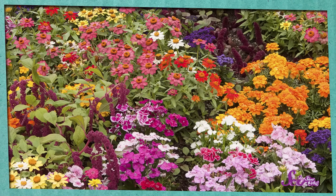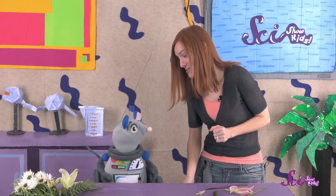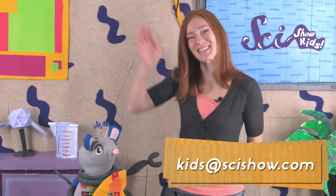So the next time you're outside, take a look at all the flowers around you! There are thousands of different kinds, but they all do basically the same job! Thanks for joining us today! And thank you, Squeaks, for bringing me such a nice surprise! I got you a little something, too! If you have any questions for us about flowers, or pollinators, or anything at all, grab a grown-up and leave a comment down below! Or send us an email to kids at scishow.com! Thanks, and we'll see you next time here at the Fort!